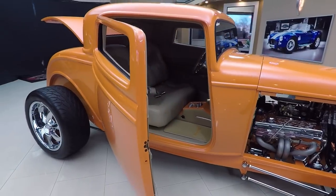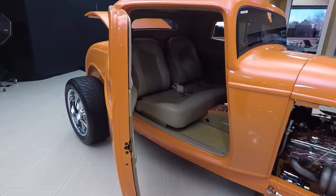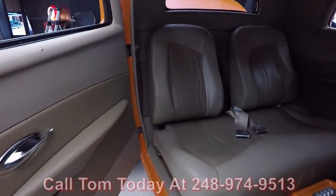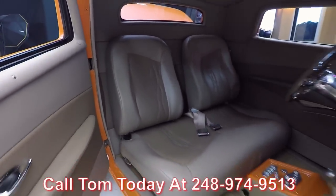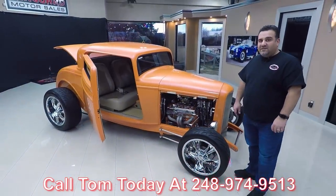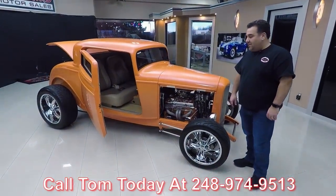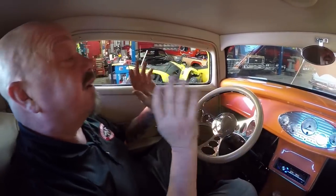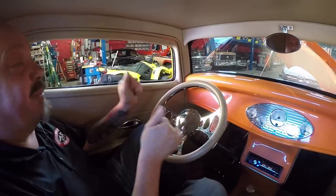Same as this door, you've got the electric door popper. Check out the interior on this side. Remember, we're not consignment dealers — we own all our inventory, therefore we have very, very high quality cars. Give me a call today at 248-974-9513 and let Vanguard Motor Sales park this '32 in your driveway.